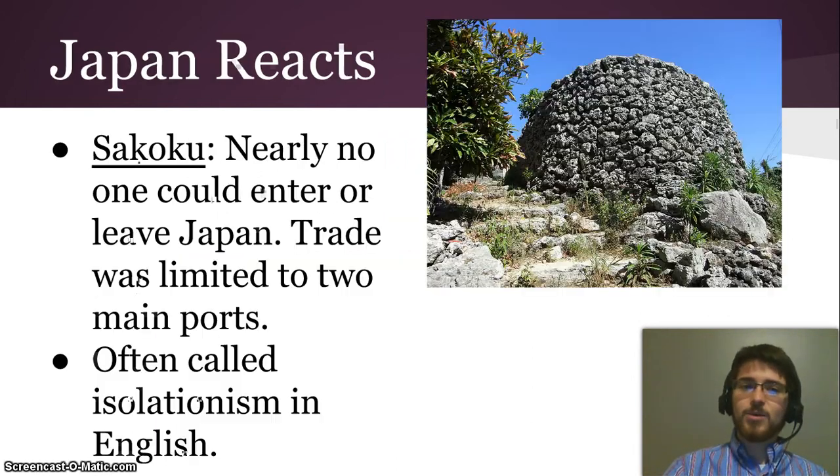But once the Shogun established himself, Japan — especially its leaders — reacted to the influence of Europeans. This policy is called Sakoku, which is a policy in Japan where nearly no one could enter or leave Japan, and trade was limited to two main ports. Sakoku is often called isolationism in English. And that's all for this video.